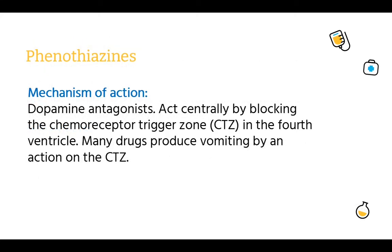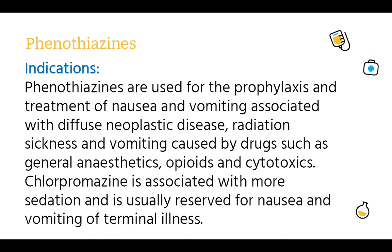Phenothiazines. Mechanism of action: dopamine antagonists — act centrally by blocking the chemoreceptor trigger zone in the fourth ventricle. Many drugs produce vomiting by an action on the chemoreceptor trigger zone. Indications: phenothiazines are used for the prophylaxis and treatment of nausea and vomiting associated with diffuse neoplastic disease, radiation sickness, and vomiting caused by drugs such as general anesthetics, opioids, and cytotoxics. Chlorpromazine is associated with more sedation and is usually reserved for nausea and vomiting of a terminal illness.